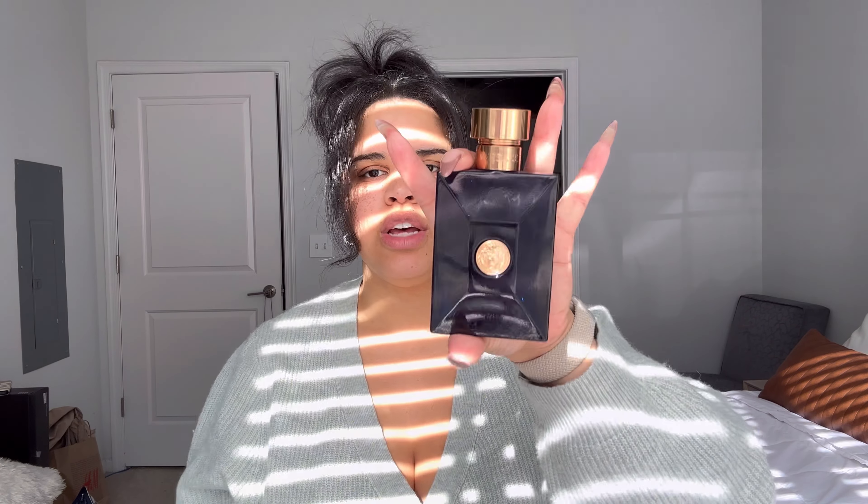For men, Jimmy Choo has a lot of good scents. I've also got this Versace right in front of me — this smells lovely. Hugo Boss also has some really good scents. It's not as fancy of a name, but so good.